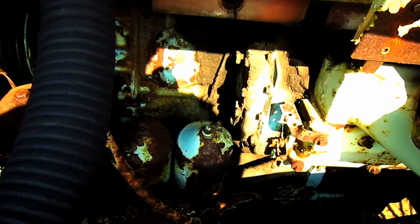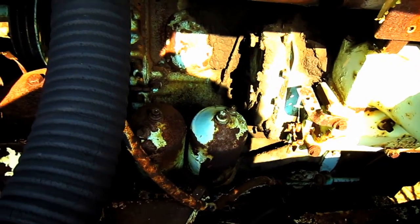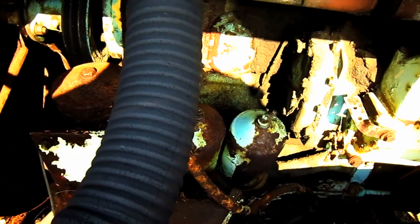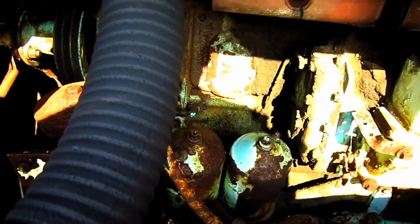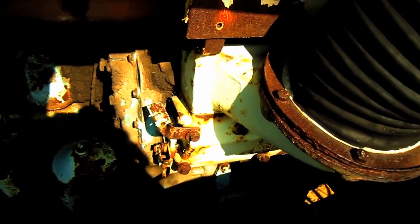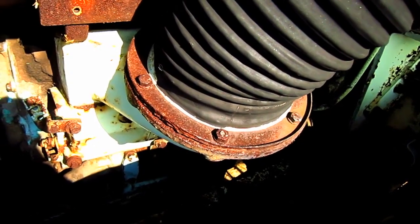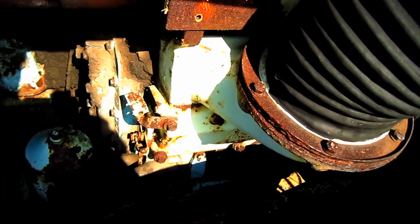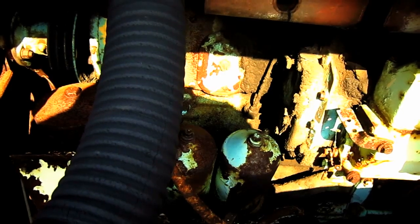The 5 LLD was GM-powered, utilizing twin Detroit 6110 two-cycle inline six-cylinder diesel engines, which worked together to produce 632 horsepower for this truck. The brother to this truck, the 6 LLD, was Cummins-powered, utilizing twin NT 335 four-cycle inline six-cylinder diesel engines, which worked together to produce 613 horsepower for the truck.